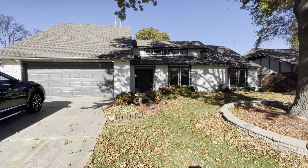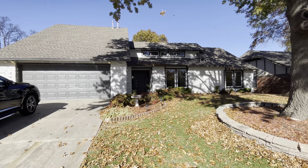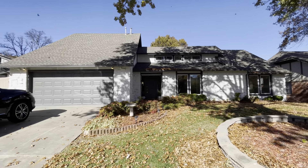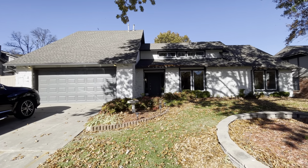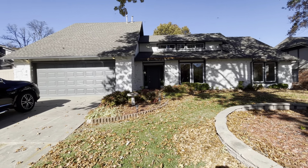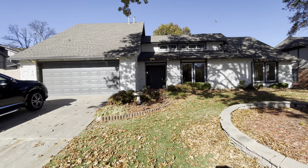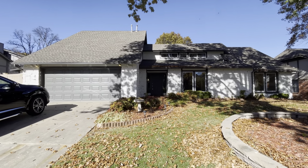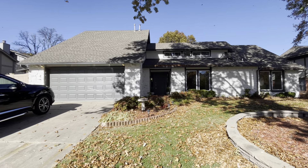Here we are at 7209 East 65th. There's a neighbor with a mower in the backyard — as soon as I turned the video on, the mower went off. This is a really great curb appeal. It's a contemporary style two-story with native stone that's been painted white, or probably an off-white, maybe a light gray.